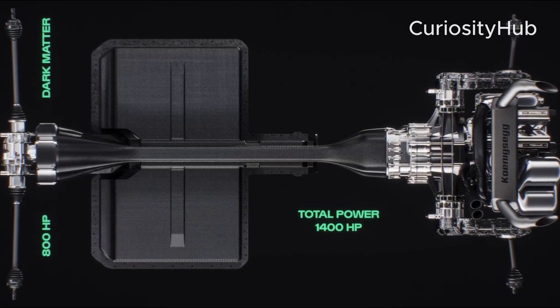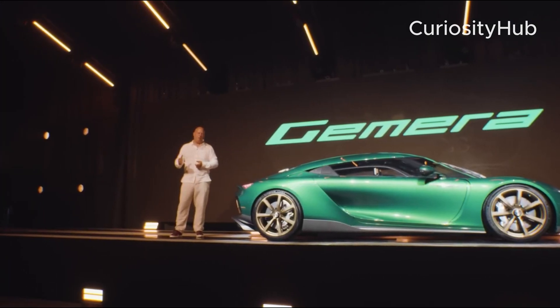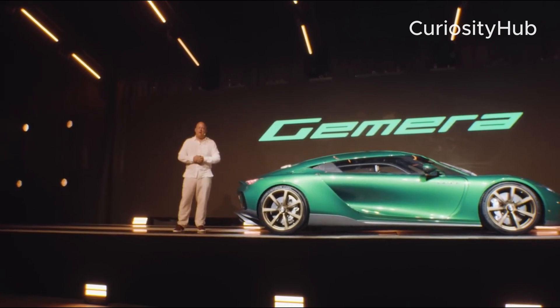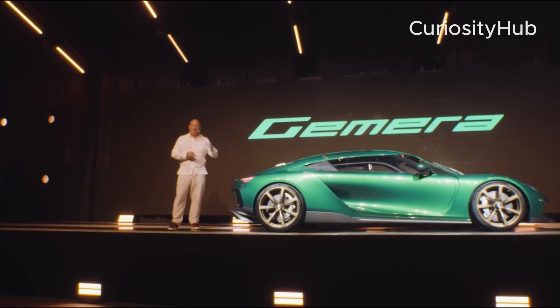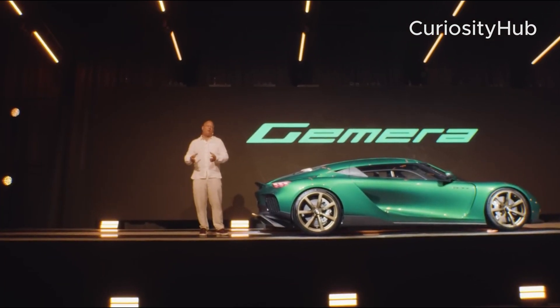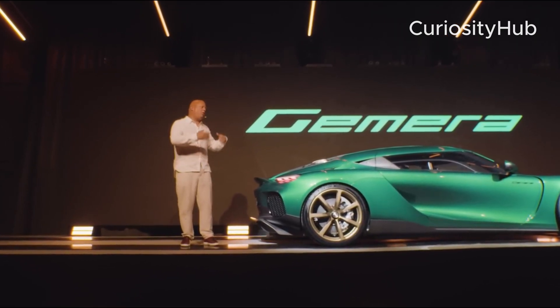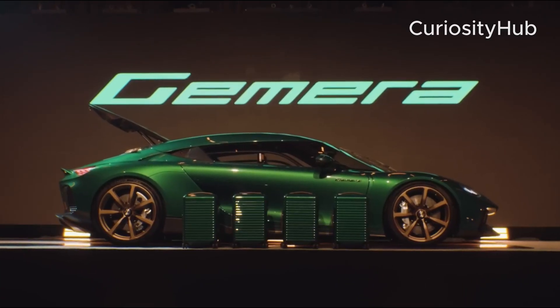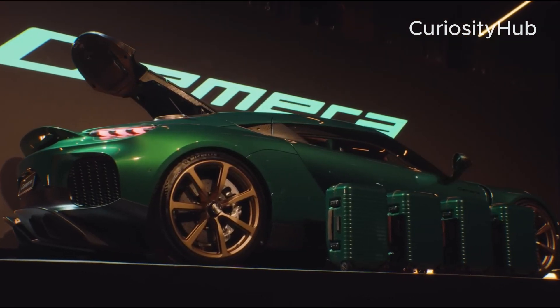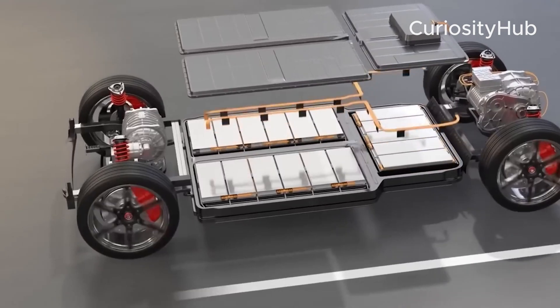Both engines are paired with the LSTT, a nine-speed multi-clutch gearbox that can shift gears in milliseconds. The dark matter engine is paired with either one of these engines, depending on the customer's preference. The motor is connected to the LSTT via a shaft and provides additional power and torque to the rear wheels. The motor also acts as a generator, recovering kinetic energy during braking and charging the battery pack, which is an 850-volt, 14-kilowatt-hour unit designed and produced by Koenigsegg.